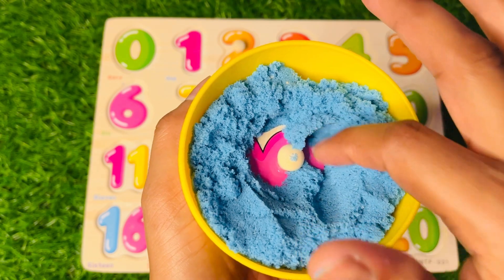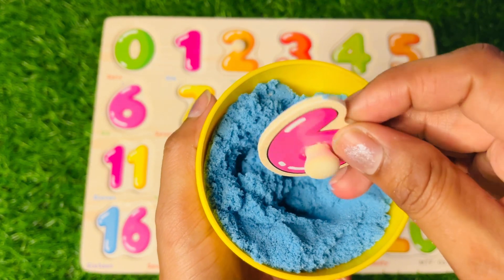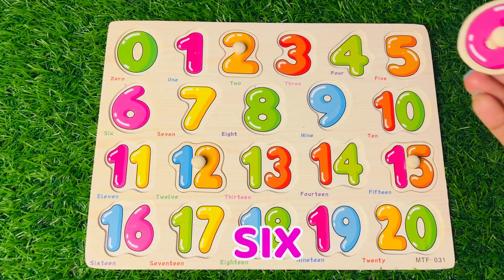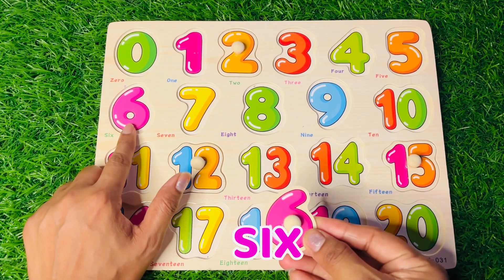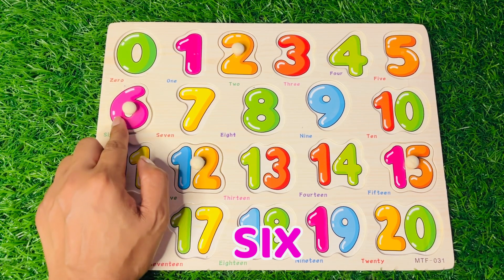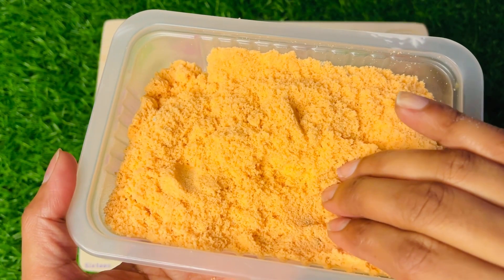Now we got a pink colored number 6! Where should we put number 6 in this board? The pink color is here — let's try. Yes, it goes perfectly! Let's find more numbers.